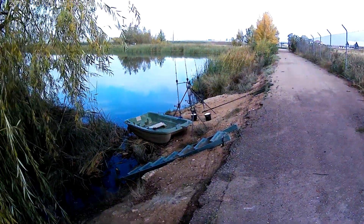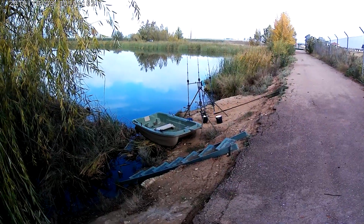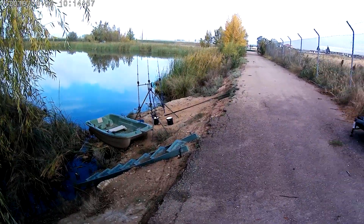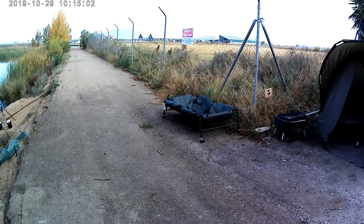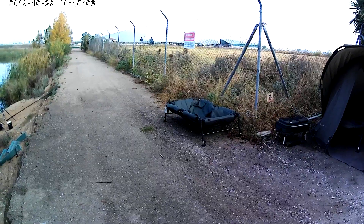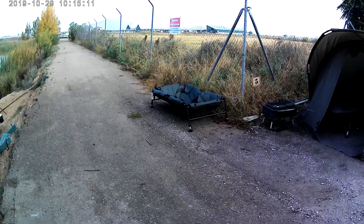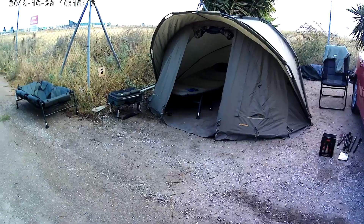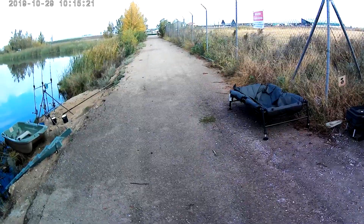Acabo de tener un toquecito ahí en una caña. Estoy pescando con Garlic Fish, con Monster Cry y con Red One. El lago te proporciona prácticamente todo: la sacadera, el saco de pesaje y la bañera de recepción. Ahí está la tienda preparada ya. Vamos a ver si hay suerte.